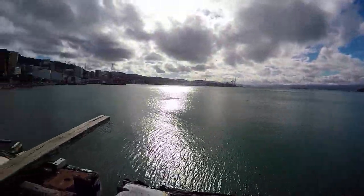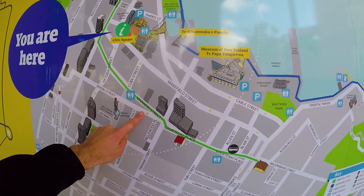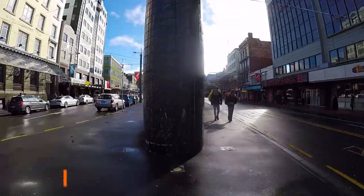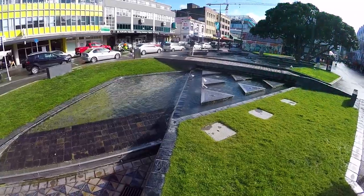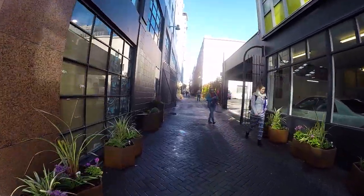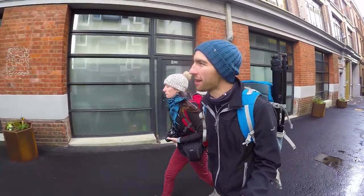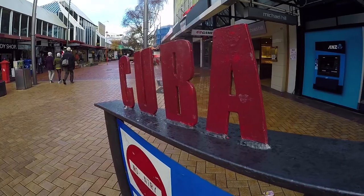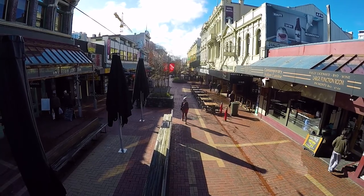We end up back on the waterfront, which we're not really complaining about, but we are heading for a very specific street we've heard so much about. Heading back towards the city, it really feels like we've taken the same streets twice, but either we're seeing completely different art or there's just heaps of streets and heaps of art. Every single street looks different in Wellington — there are no two streets alike. We are now heading to Cuba Street, probably the most famous street in Wellington.